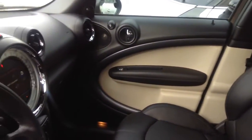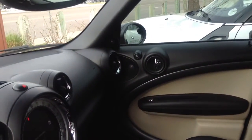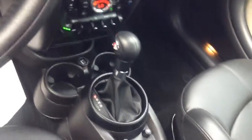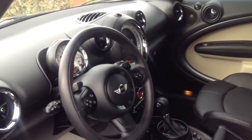Here is the inside of this Countryman. As you can see, this one has the Harman Kardon speakers, visual boost, heated seats, panoramic moonroof, and wheel controls with Bluetooth. I hope you like it.